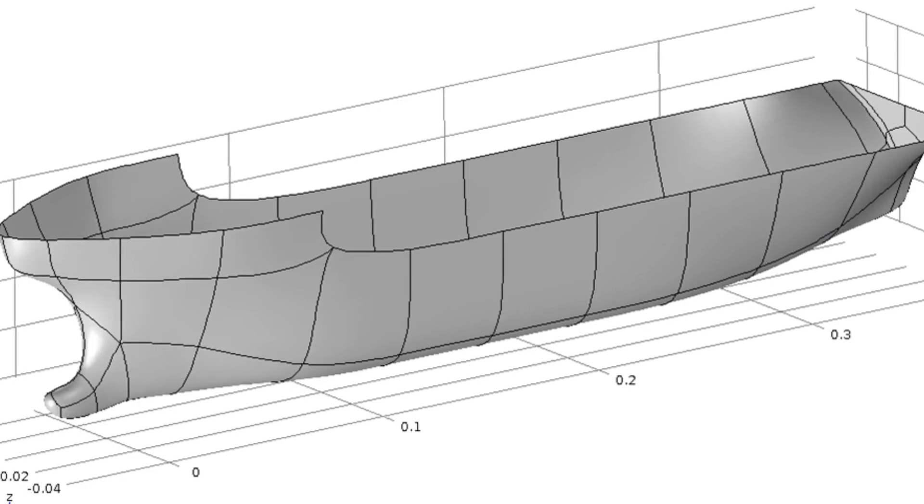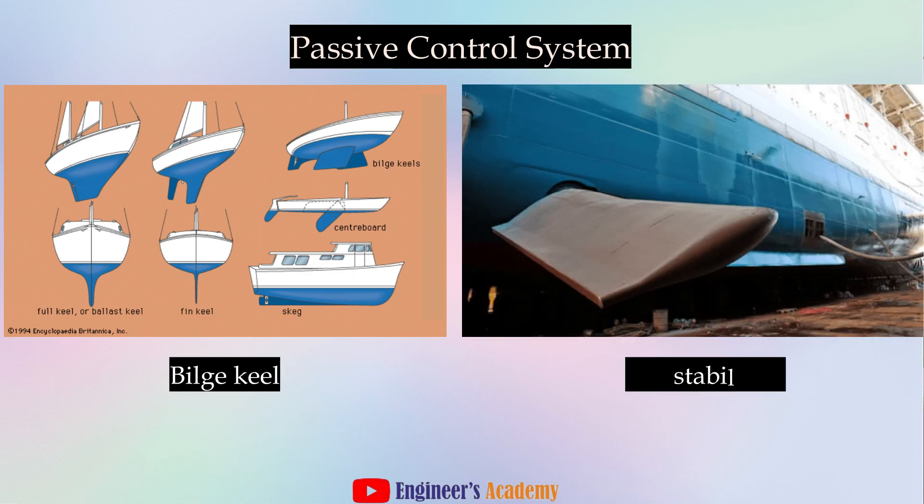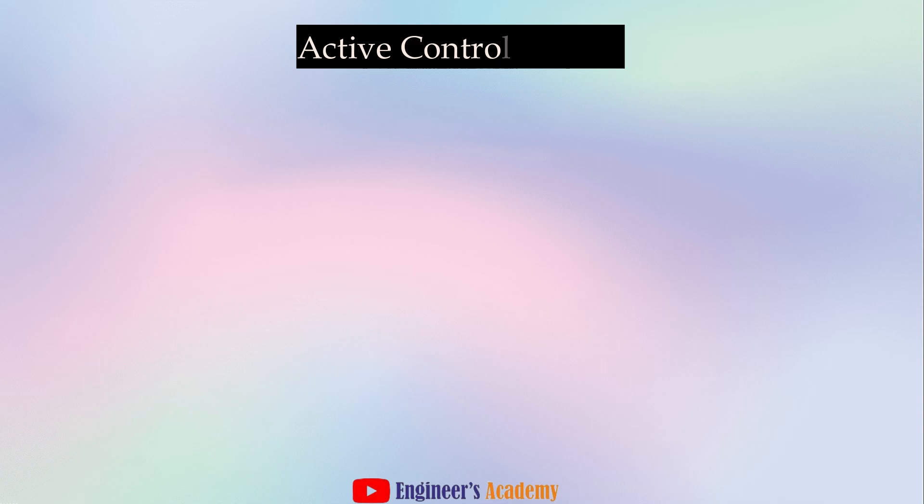Passive control systems rely on the design and structure of the vessel to naturally resist roll and pitch. This could be through the shape and weight distribution of the hull, or the use of stabilizer fins that extend out from the sides of the ship.